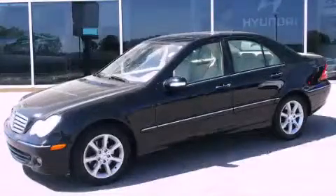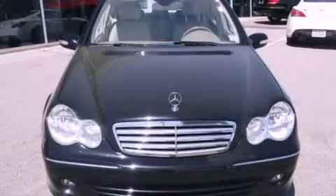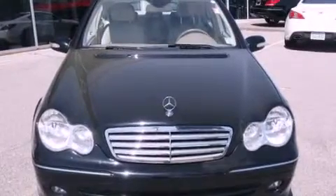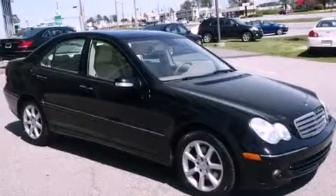This is a 2007 Mercedes-Benz C280, with great fit and finish. It features a 3.0-liter six-cylinder engine, an automatic transmission, and all-wheel drive.